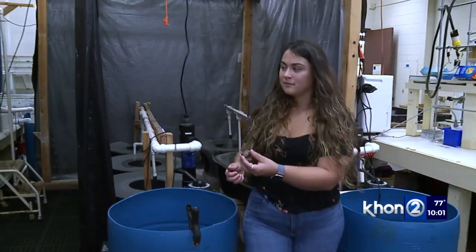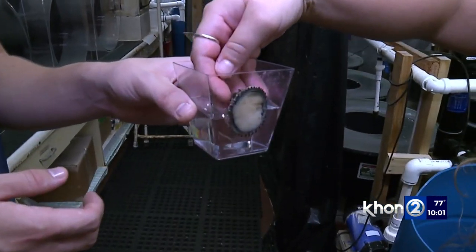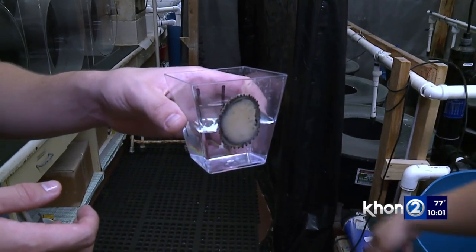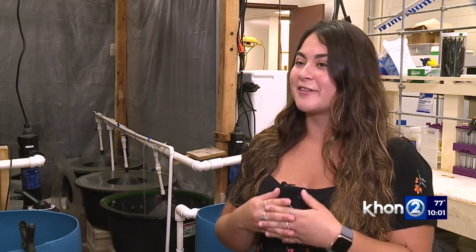In order to do that, they first collect full-grown wild O'pihi. Spawning is the release of gametes — eggs and sperm — so they collect those, mix them together, and in a couple of hours get little babies.